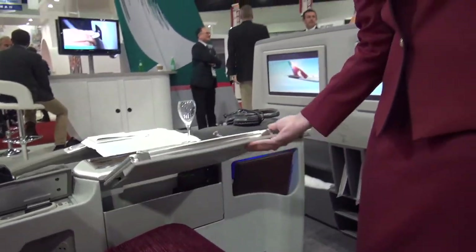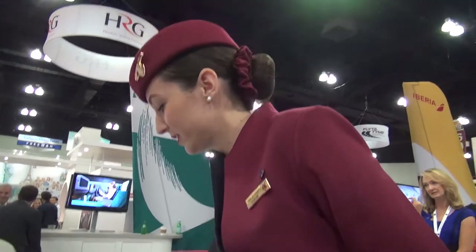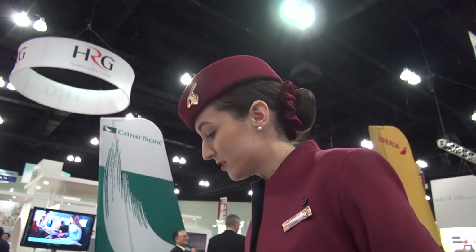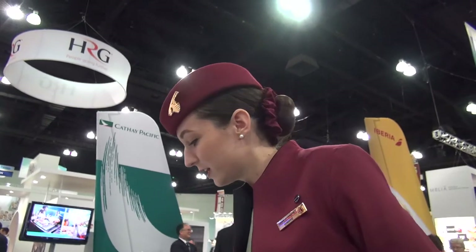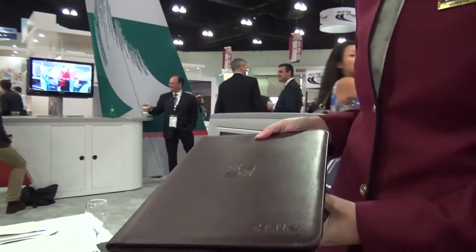Here we have a personal water bottle that we can use. You also have some space for your mobile phone or any other items that you'd like to keep in. This is our companion, where we keep the wine and beverages and also the menu.